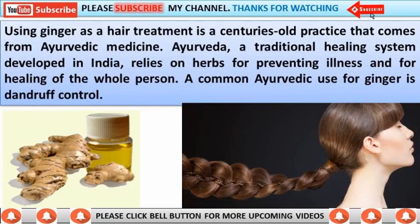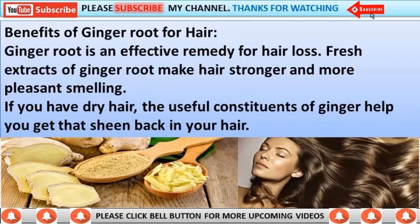This practice comes from Ayurvedic medicine — a traditional healing system developed in India that relies on herbs for preventing illness and for healing of the whole person. A common Ayurvedic use for ginger is dandruff control.